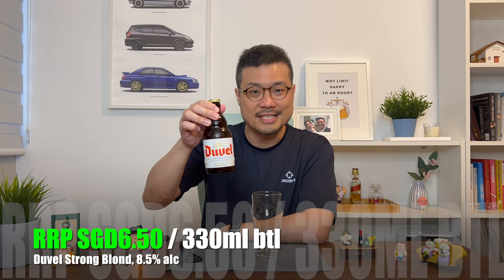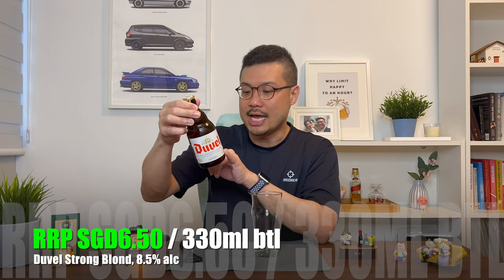But of course, I'm not going to drink from the bottle. I'm going to pour it in the glass, because I'm classy. And the classy me got a bottle of the Duvel at $6.50 Singapore dollars. And for that, I get a 330ml bottle with an 8.5% alcohol content. That's also the reason why I'm really excited to try this Belgian beer.